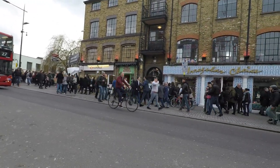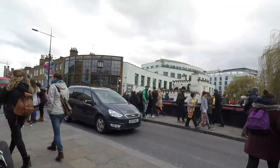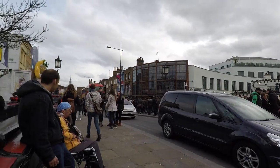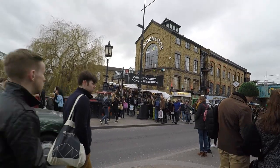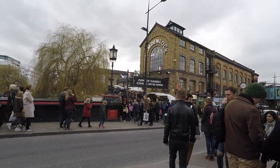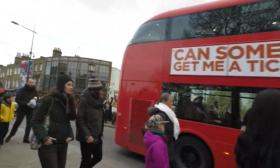Camden Market has a lot of stores selling souvenirs, crafts, books, clothing, and jewelry. Camden Lock Market has a range of cheap and tasty foods. Here you can also take a boat trip along the region's canal towpath.